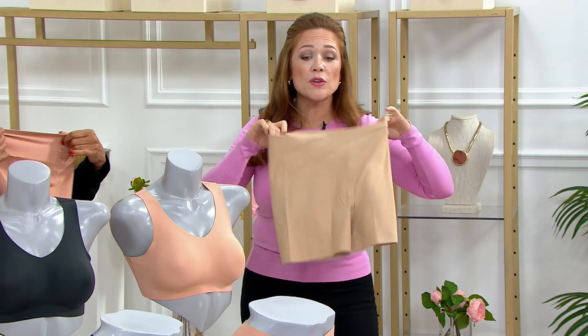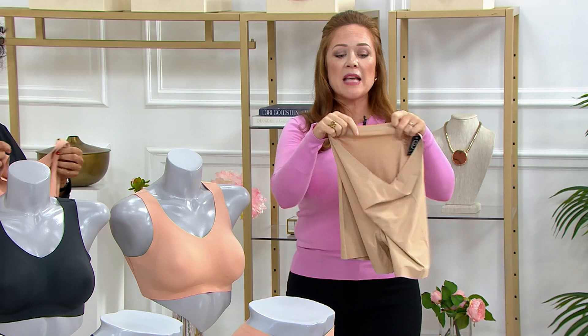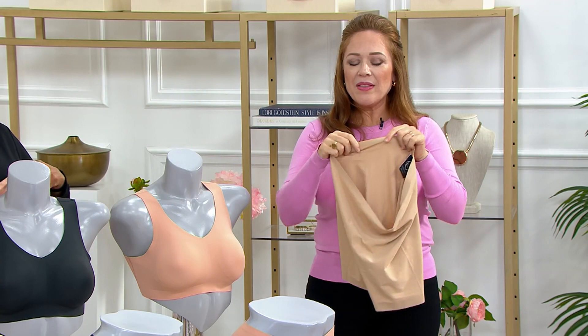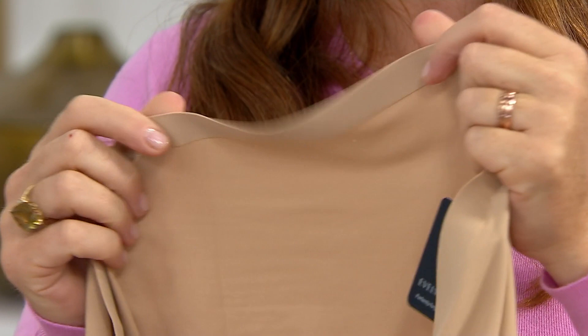Zero to 14 is the first size, 16 to 24 is the second size. But we've heard from 26s and 28s that they love them too. This is our proprietary four-way stretch fabric. It does not become invisible, but it's got unbelievable stretch and recovery. It's so powerful. And the thing that's so special about these is that we have a proprietary glue in the seamless — so they're totally seamless.